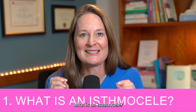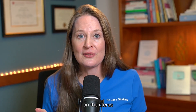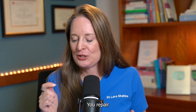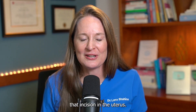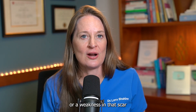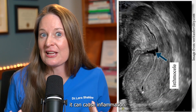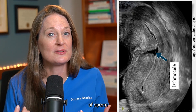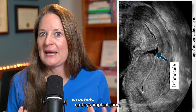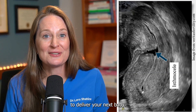Topic number one: what is an isthmus seal? An isthmus seal is a defect in a C-section scar. Anyone who has a C-section has a scar on their uterus from the incision made to deliver the baby. An isthmus seal is a pouch, defect, or weakness in that scar that can lead to symptoms and sometimes fertility issues. In that defect, it can trap blood and mucus, cause inflammation, impact sperm transport, embryo implantation, and uterine contractions during a future delivery.